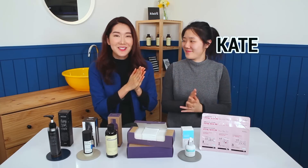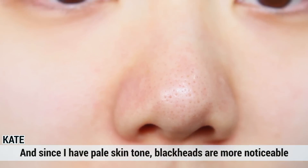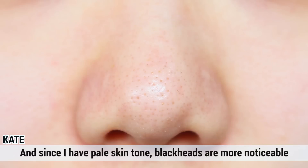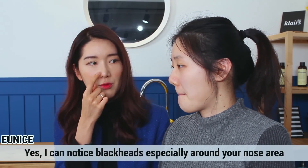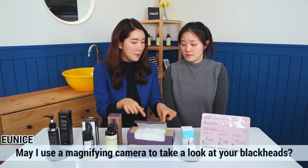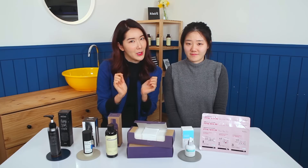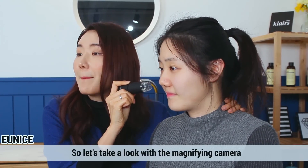Should we invite her? Hi Kate! Can you introduce yourself? My name is Kate. I've been concerned about blackheads and I'm worried about them. We can see this area more clearly. We're going to use a magnifying camera so we can see the before and after. Okay, let's test it out. You can see it in front of the notebook.